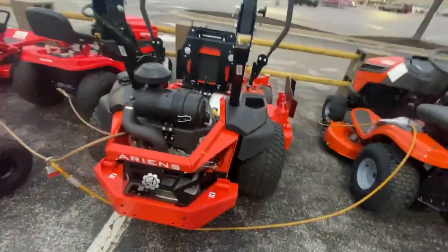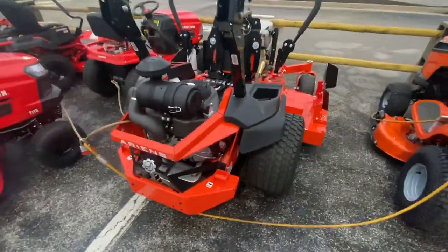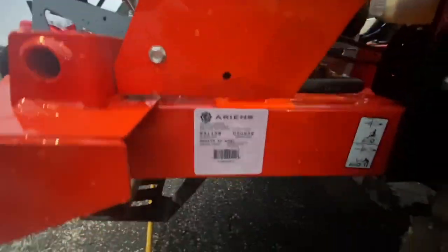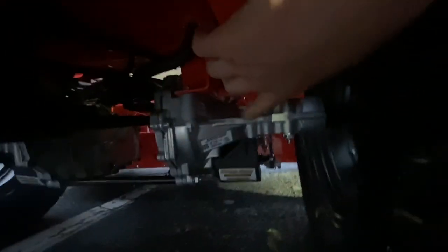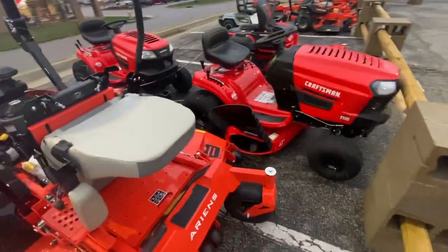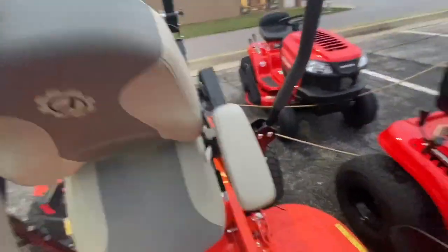Under here, your hydros — you got Hydro-Gear Commercial ZT-3100, two of those of course. I don't know how good those hydros are, I've never run any. Here's some model information and stuff. That's a loose bolt — interesting, why is that loose? Right down here would be your hydro release. You definitely got some more residential versions of Ariens, and as far as I know they only make this in a 60-inch cut.